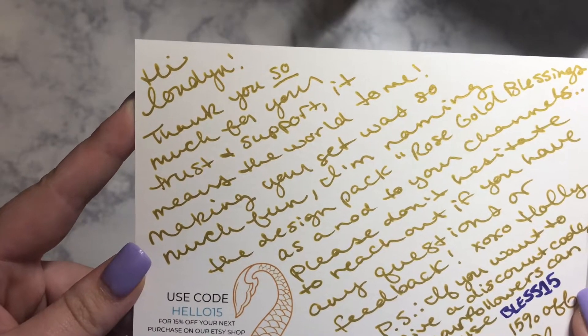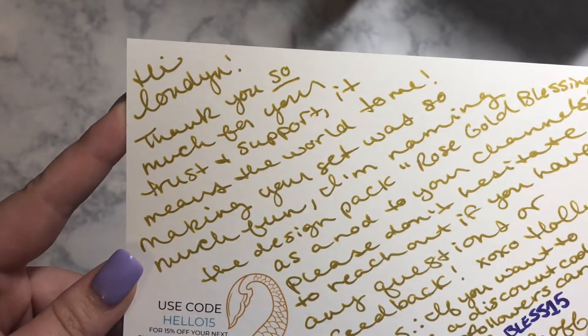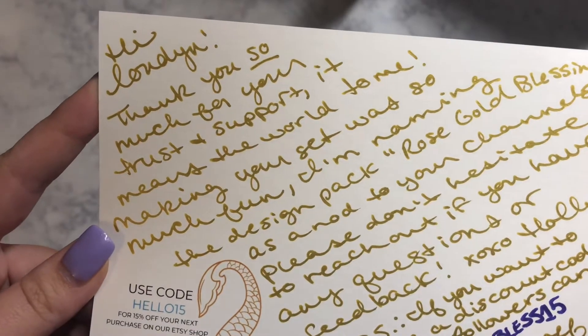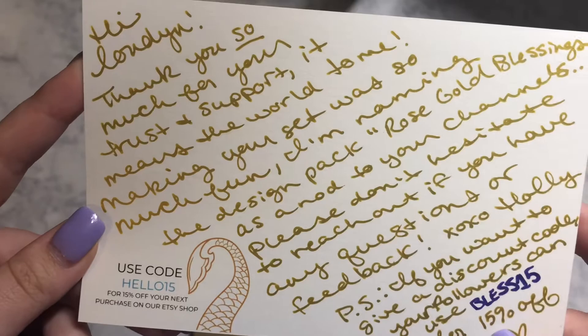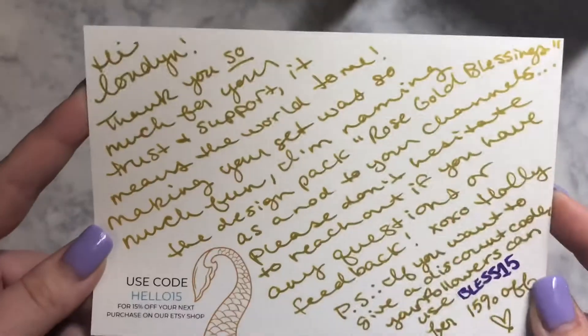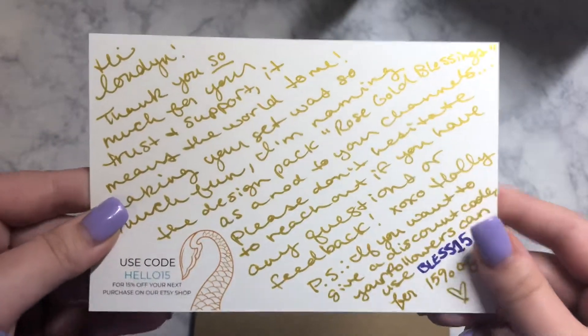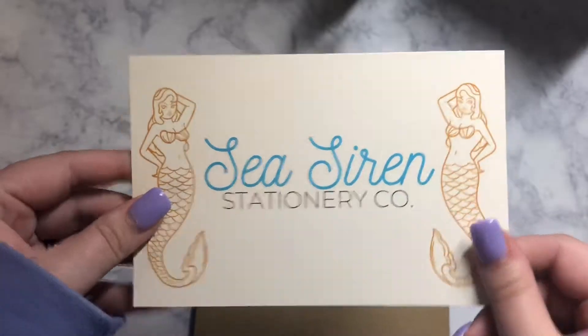The letter says: 'Please don't hesitate to reach out if you have any questions or feedback. P.S. if you want to give a discount code to your followers, you can use BLESS15 for 15% off.' Awesome you guys, so we have a discount code! Definitely check that out. She is so sweet and so great to work with. Thank you so much, Holly.